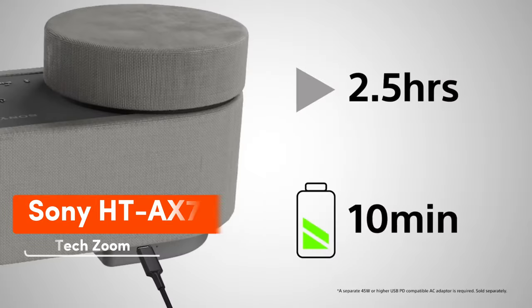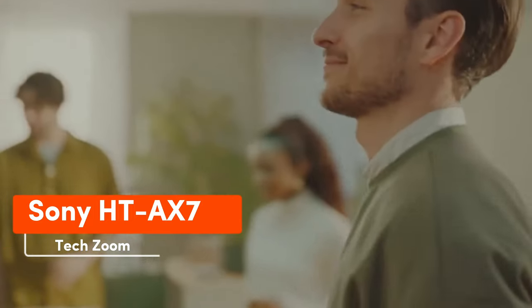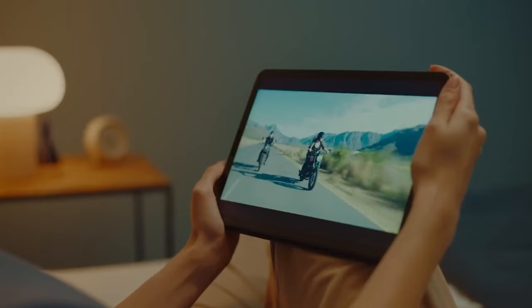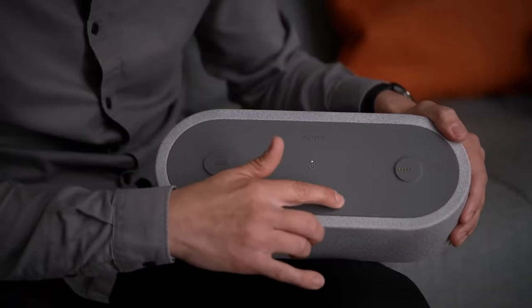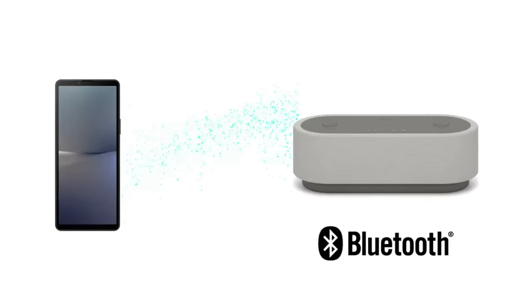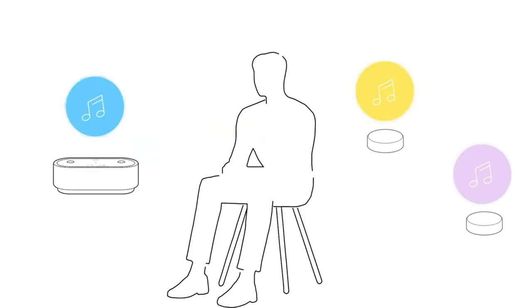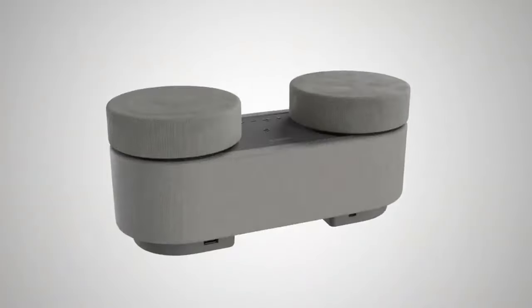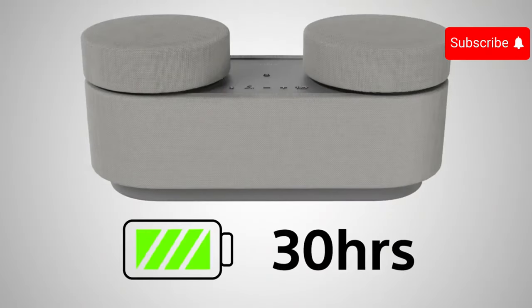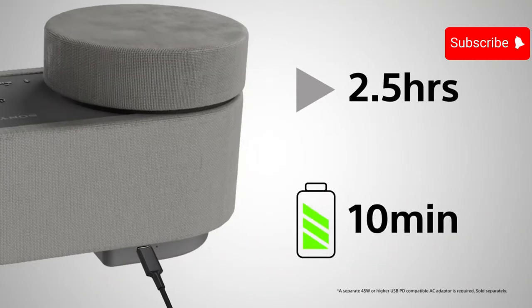The HT-AX7 is a compact audio system by Sony. You just have to link it to a smartphone or tablet via Bluetooth to achieve a cinematic sound experience. Japanese engineers integrated two front speakers and two passive radiators into the system. Furthermore, they incorporated support for Sony 360 spatial sound mapping, immersing viewers in a surround sound sphere. With a full charge lasting 30 hours, you can indulge in a movie marathon. The HT-AX7 is priced at $330.